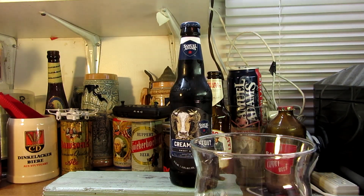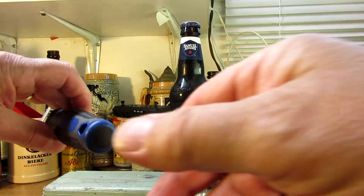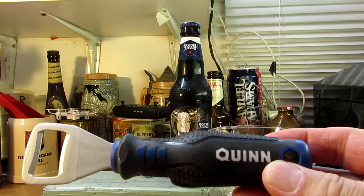All right, here's the glass. We got an opener — yes we do. It's a Quinn from the tools out there at Harbor Freight, so I had to pick it up.